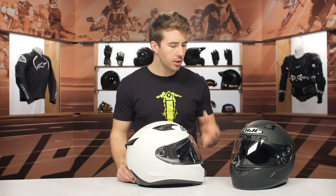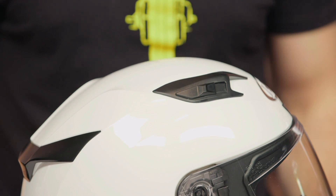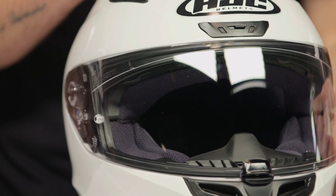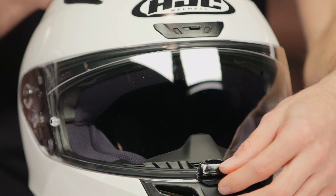The overall shell is a little bit more streamlined as well. They updated that — not dramatically, but it is a little bit more streamlined and a little bit quieter in comparison to the previous model. A lot of that actually has to do with the shield, which is the next thing I wanted to talk about. They moved the locking mechanism on the shield over here right in front of the chin — it was previously on the side. The shield itself is a little bit stronger as well.